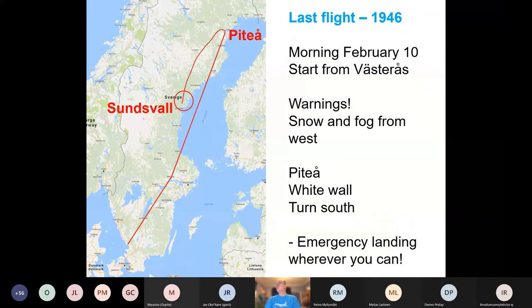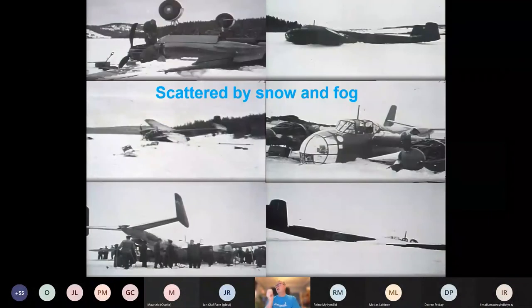The commander started 30 minutes before the rest of the airplanes, and they had a warning about snow and fog from the west. The first airplane, which started 30 minutes before the others, made it to Luleå where the airfield is. But the rest of the eight aircraft met snow and fog in Piteå at the top of Sweden — a white wall. They had to turn south. At that time in Sweden there weren't many airfields, so they headed for Sundsvall, the closest airfield, but they couldn't reach it. So they had to emergency land wherever they could. Eight aircraft went down, scattered by snow and fog, but everybody survived.